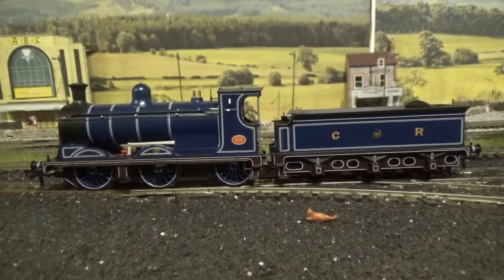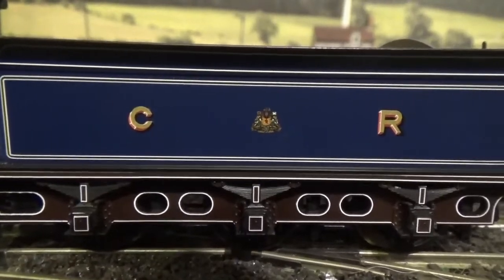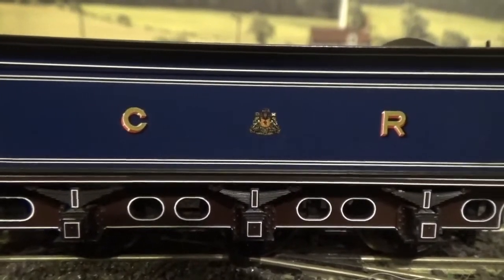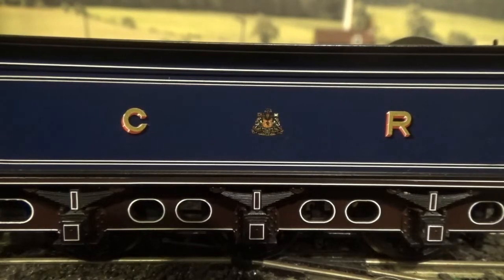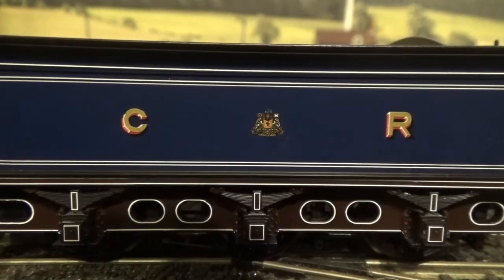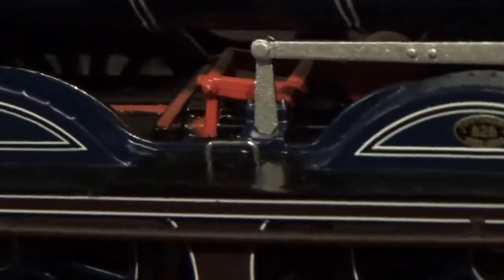You also have the Caledonian Railway font — in this case the CR — and in the middle a coat of arms. The coat of arms and font used are correct, and they've been crisply and beautifully applied. On the running board we have rivet detail, which you can also see on the tops of the wheel arches and sand boxes. And on the running board there are small metal handrails as well.